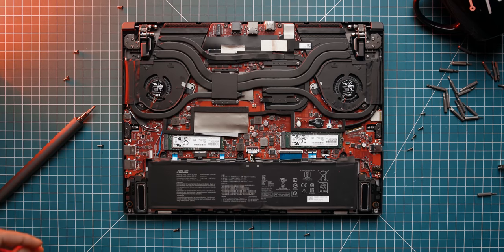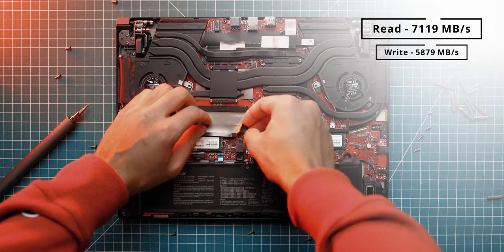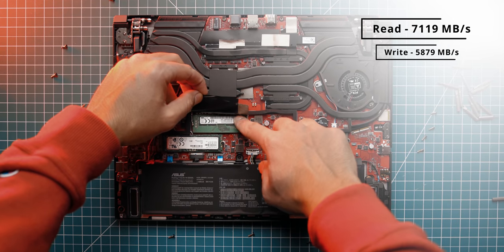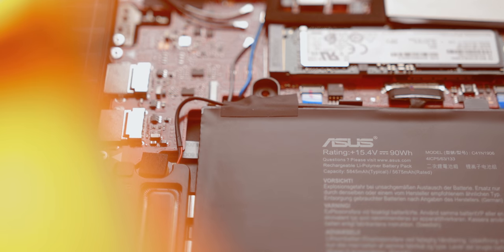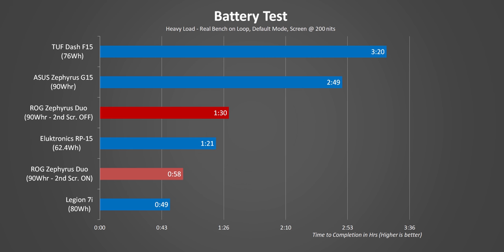In terms of upgradability, you have quick access to one memory slot — maximum supported memory is only up to 32 gigabytes. There are two M.2 slots configured in a RAID 0 setup. The Duo SE has a 90 watt-hour battery and faces challenges with battery life: the extra power overhead for two screens means pretty poor battery life with both on. Turn the secondary screen off and things improve a bit for web browsing. Switching to a heavier load with the screen off and the processor throttled, it won't even hit two hours.